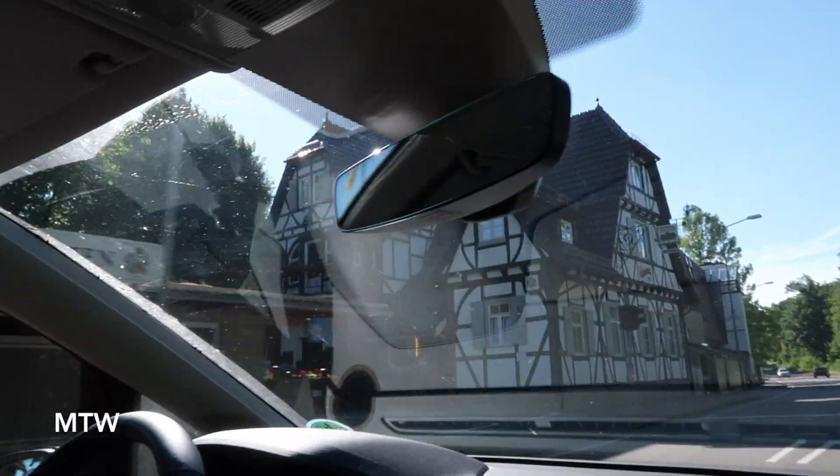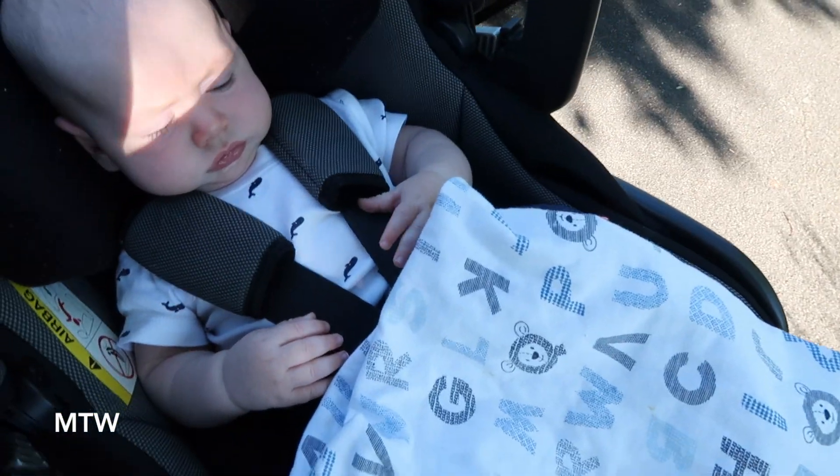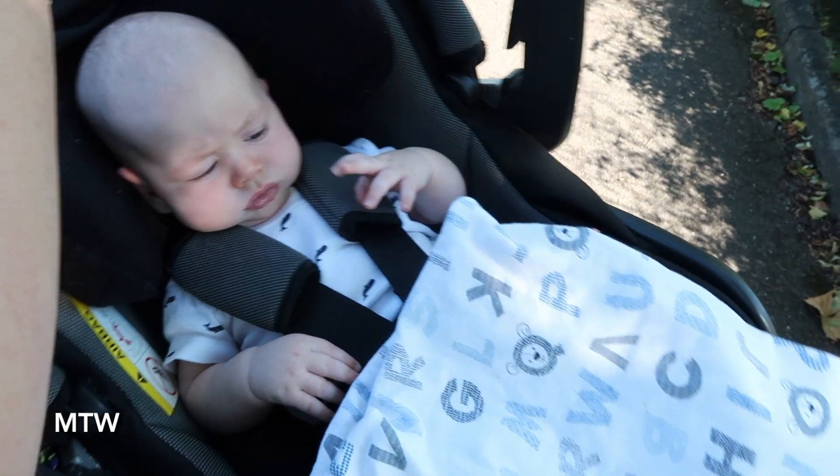We went ahead and made reservations because I wasn't sure what the Corona situation would be. Oh, here it is — there it is! I can hear Elliot back there. We weren't sure what the weather would be like outside for the baby, so we went ahead and got a seat inside. We'll see how it goes. You going on a date with mommy and papa? Your first time at Jägerhaus?